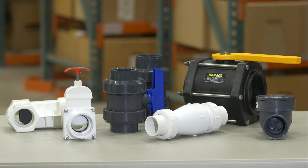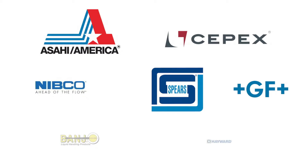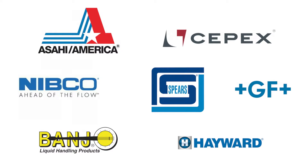At US Plastic, we carry a wide selection of valves in a variety of sizes and materials. We can help you find specific valves according to popular brand names like Asahi, Banjo, and Cpex.